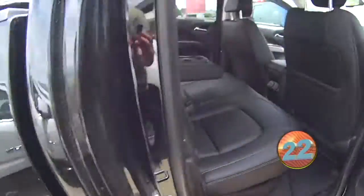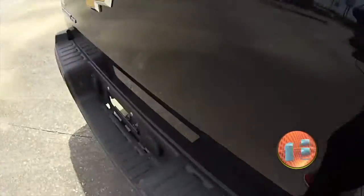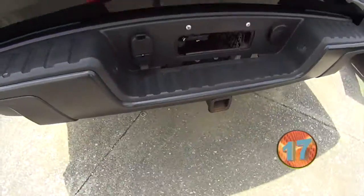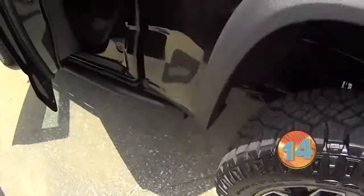You've got the extended cab back here. You've got your soft top cover for the bed. Moving to the back, you've got the tow package on it, and you've got the aluminum alloy wheels.